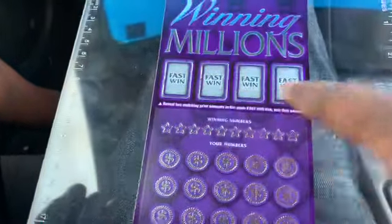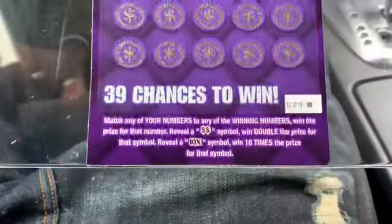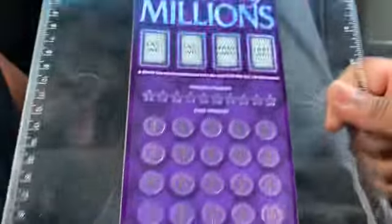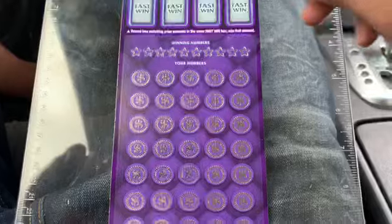This ticket has the fast win game at the top and it has the matching numbers game at the bottom. You can get a double dollar sign symbol to win double the prize. You can also get a 10x symbol to win 10x the prize. We'll save the top for a last chance.